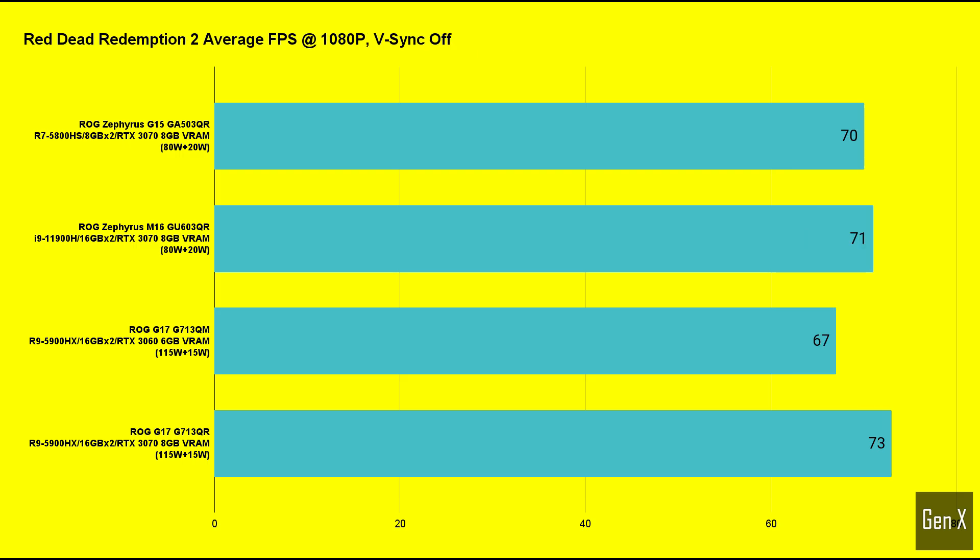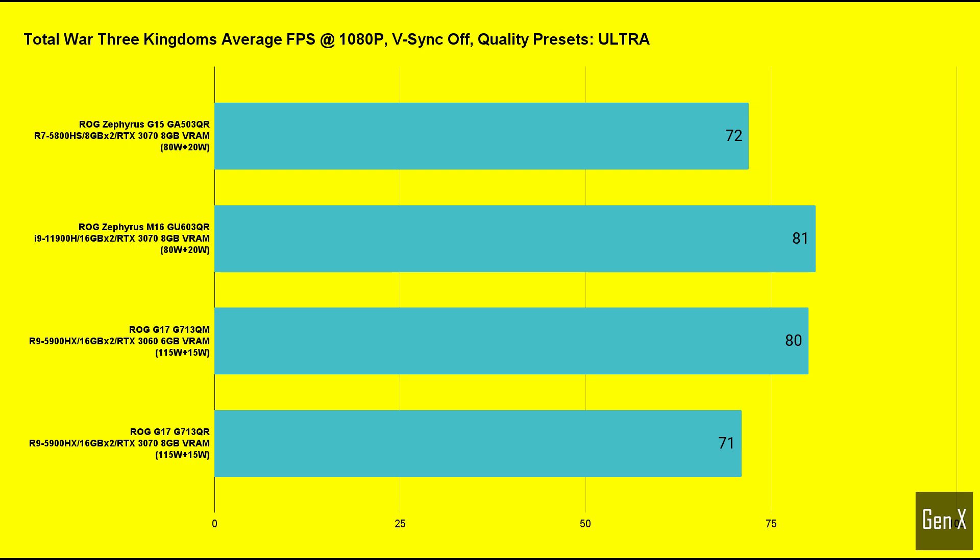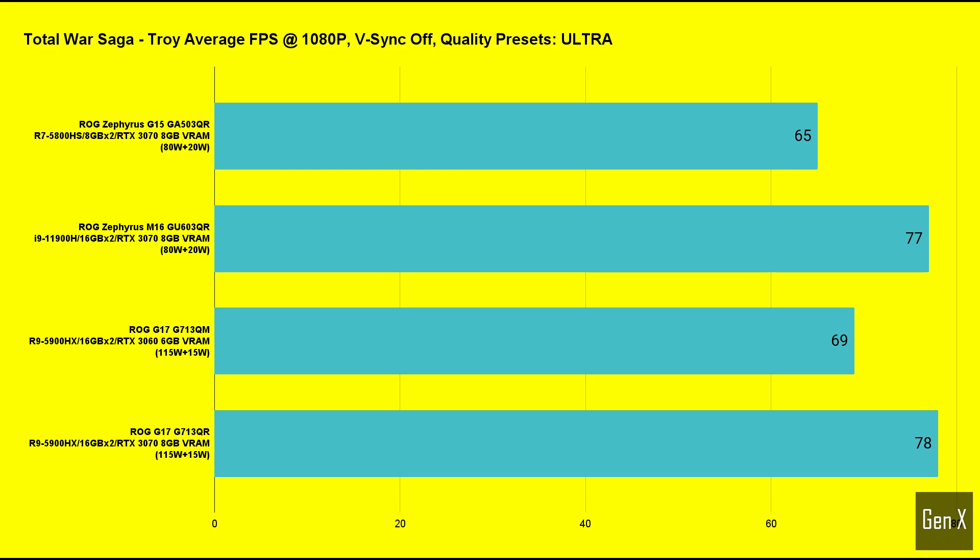In Red Dead Redemption 2, there was practically nothing separating the pair, with just a 1% relative difference. Shadow of the Tomb Raider is another title that favors a strong Intel processor, especially coupled with a high-wattage GPU. The results from the built-in benchmark nearly match the RTX 3070 gaming laptop at much higher output wattage. The same can be seen with Total War: Three Kingdoms and Troy, making the M16 a great option for strategy game fans.